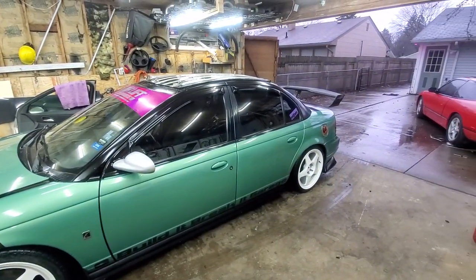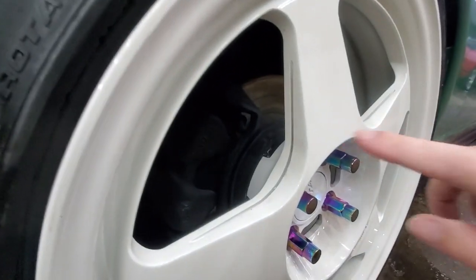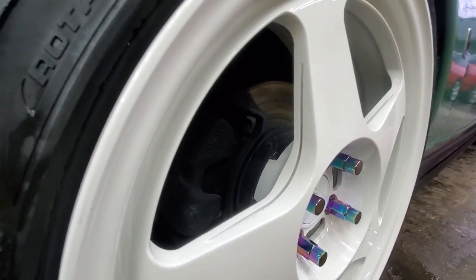Got the car all nice and dried off. It's looking really good — I haven't seen it clean in a while. The wheels still need some detail work though; there's still some dirt on them. I'm going to give them a quick wipe down and detail them out so they're perfectly clean. Yeah, it's going to be a pretty short video, but thank you for watching.